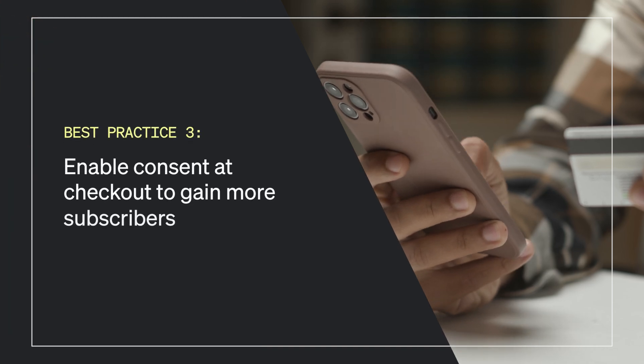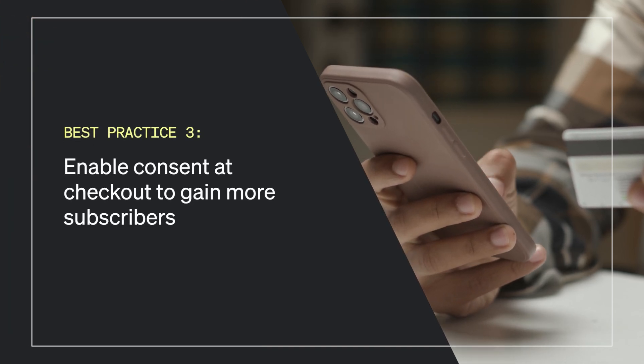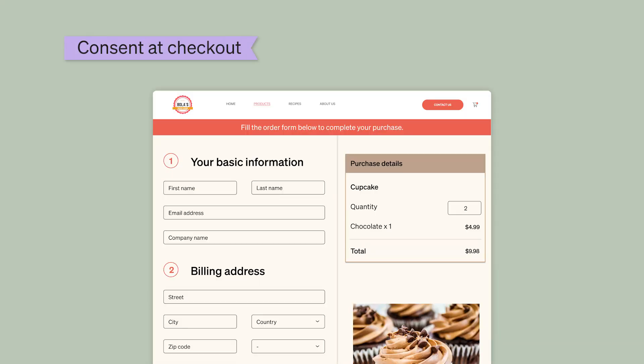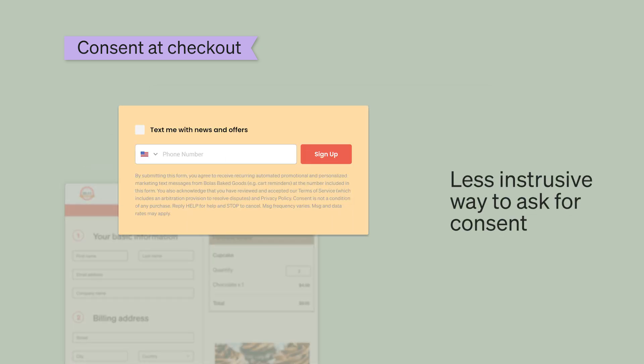Best practice number three: enable consent at checkout to gain more subscribers. If someone is going through the checkout process on your site, they're excited about your brand — why not ask them now if they'd like to subscribe to SMS marketing? For most of our e-commerce integrations, you can enable consent at checkout on your website. This option is a less intrusive way to ask shoppers to provide consent, and a convenient reminder of the incentives they could be missing out on.